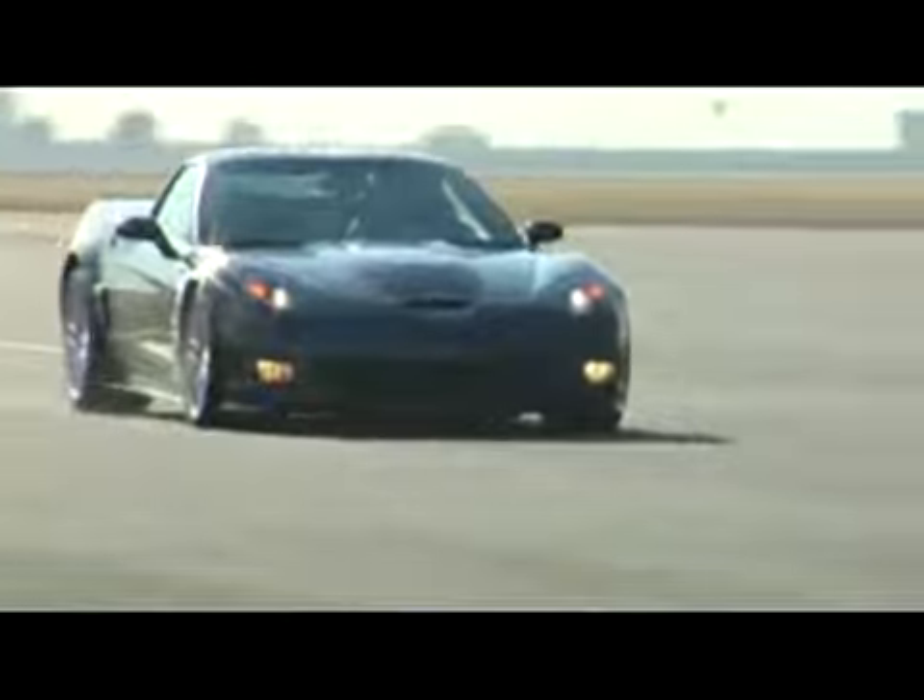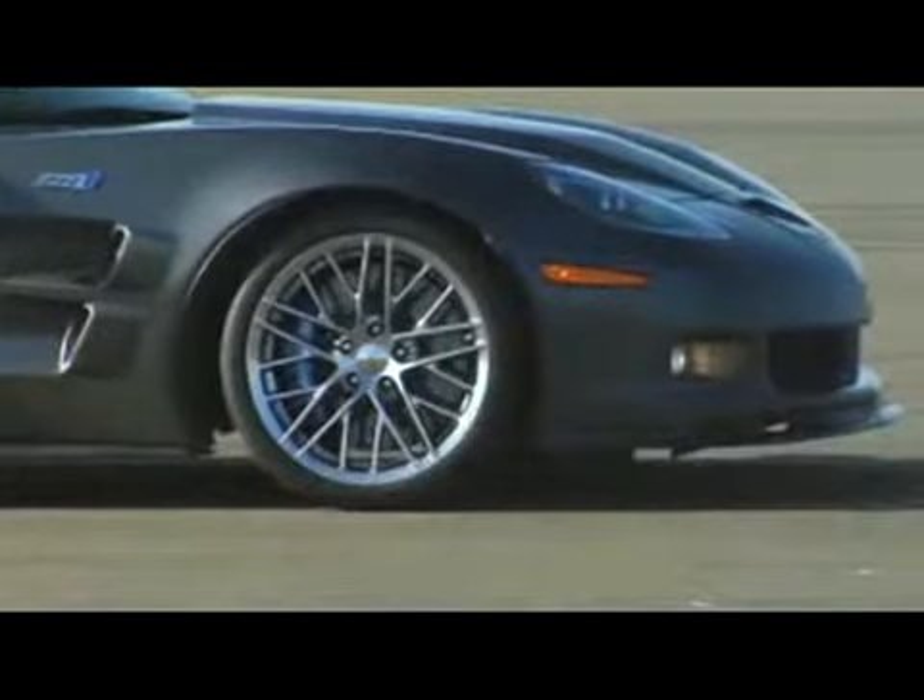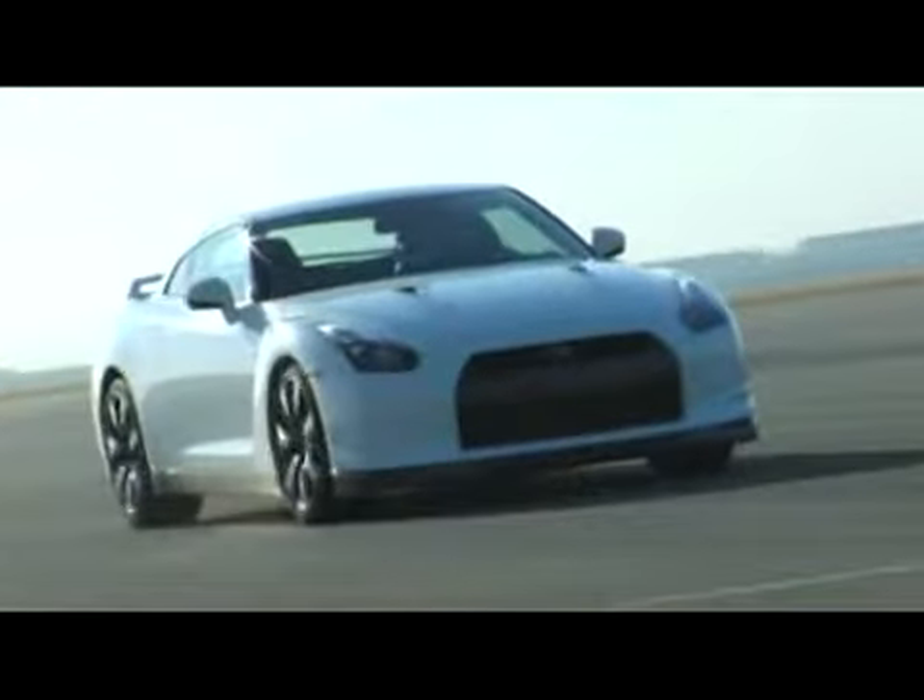The ZR1 matched another record in the braking test, stopping from 60 miles per hour in just 96 feet — 10 feet shorter than the GT-R.